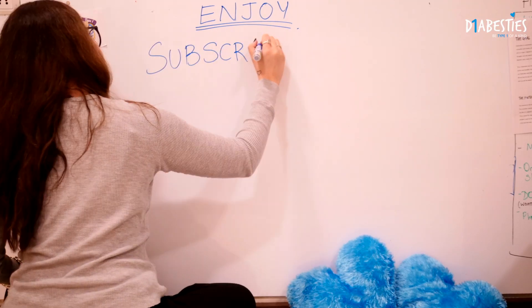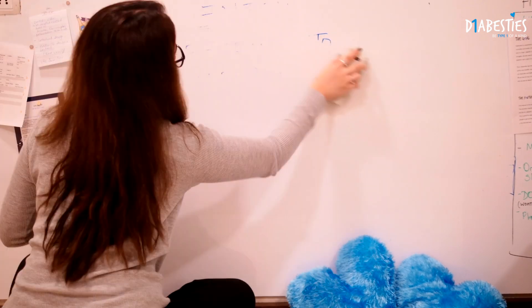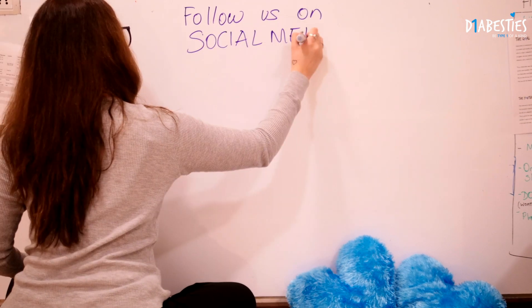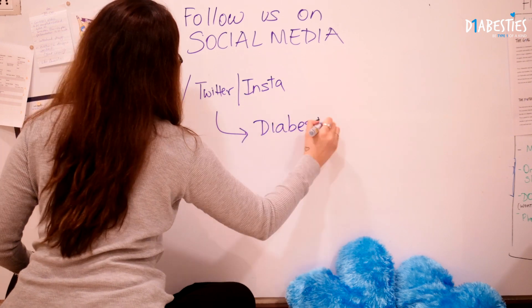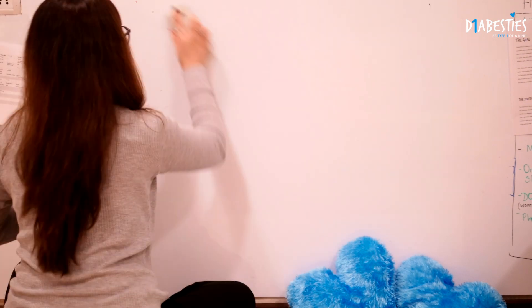If you enjoyed the video, subscribe to our channel for videos every Tuesday and Friday, and of course follow us on social media on Facebook, Twitter, and Instagram — it's alldiabesties1. See you again in the next video!